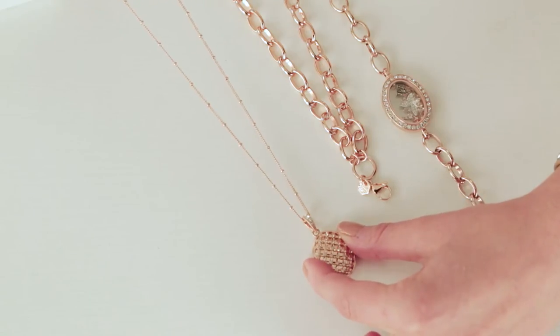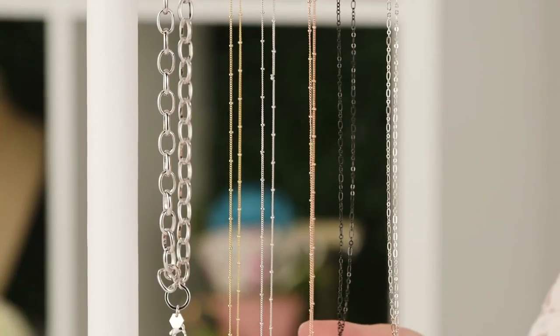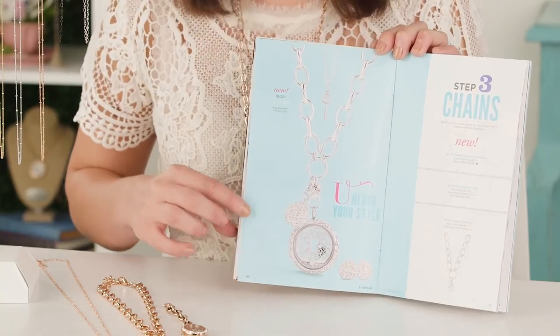We also have our dainty flat oval chain, which is 20 to 22 inches - another layering length that hits right at the mid area, available in silver and black. We've really focused some energy into making sure our chain section is shoppable for you and your customer. You're going to find all of our new chains located on the very first spread when you open to the chains section.